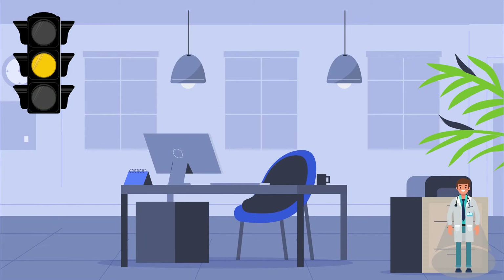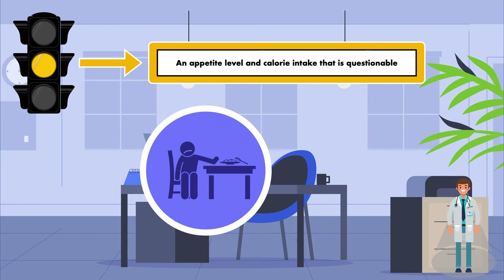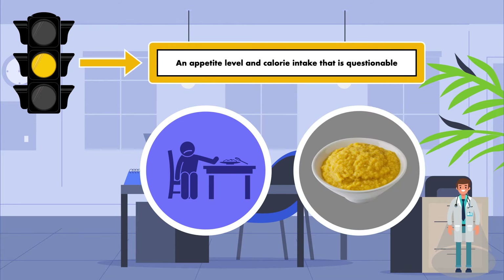The yellow light represents patients who have at least some capacity to eat but suffer from a condition that might limit their ability to eat enough for weight maintenance. These patients have an appetite level and calorie intake that is questionable. Examples include an elderly cancer patient suffering from decreased appetite and altered taste during chemotherapy, and a middle-aged man who suffered a stroke and is currently only able to eat pureed foods.